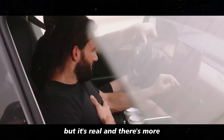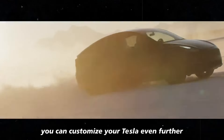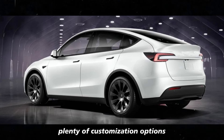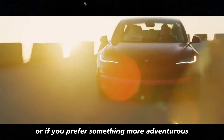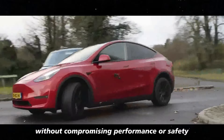With these off-road wheels, you can customize your Tesla even further, making it your own. Tesla has always been known for giving drivers plenty of customization options, and these new wheels are just another proof of that. You can opt for a more urban style or, if you prefer, something more adventurous without compromising performance or safety.